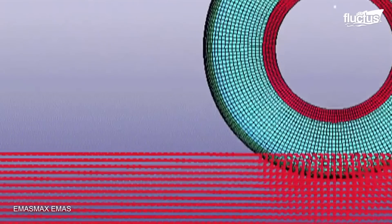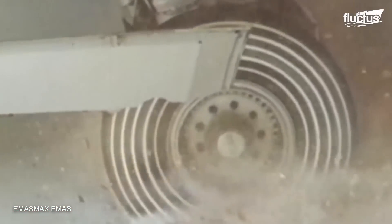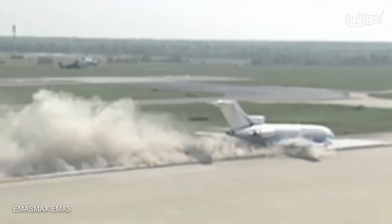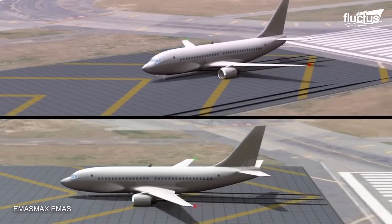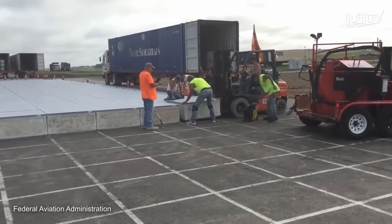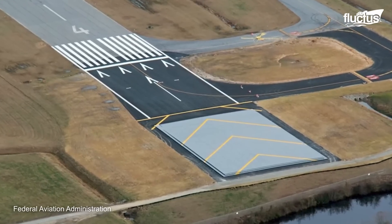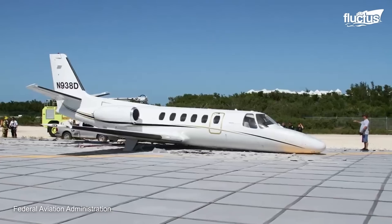Luckily, technological improvements have contributed to developing a brand new system that excels in both of these categories: the EMAS. EMAS stands for Engineered Materials Arrestor System. It is a section of special blocks designed to absorb energy from the moving aircraft, crumbling under its weight and helping bring the plane to a stop in as little as a few meters.